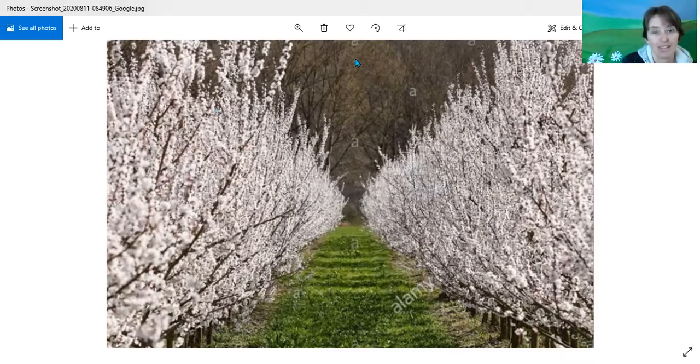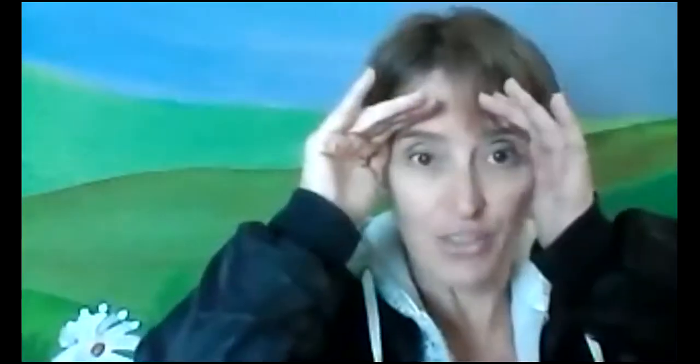So the song that I've got to sing this morning is about a popcorn tree. "I looked out the window and what did I see? Popcorn popping on the apricot tree. Spring had brought me such a nice surprise, popcorn popping right before my eyes. I could take an armful and make a treat, a popcorn ball that would smell so sweet."